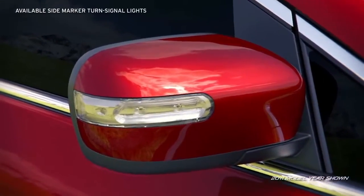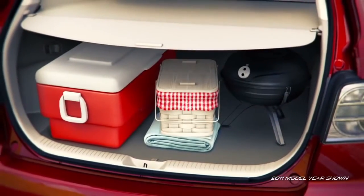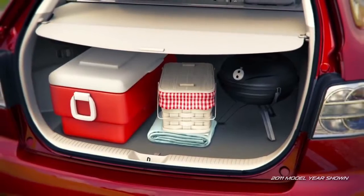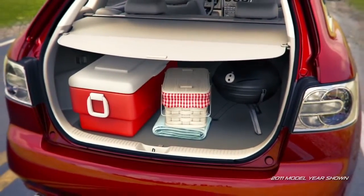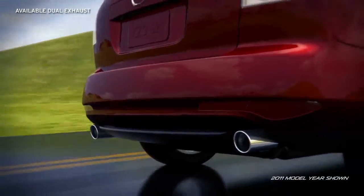Chrome door handles and side-turned signal lights add a sophisticated touch to the S Grand Touring. The cargo area is designed for easy loading and unloading, with convenient handles to fold the seats down when extra room is needed, and sporty dual exhaust outlets on the S-Trim hint at its powerful turbocharged engine.